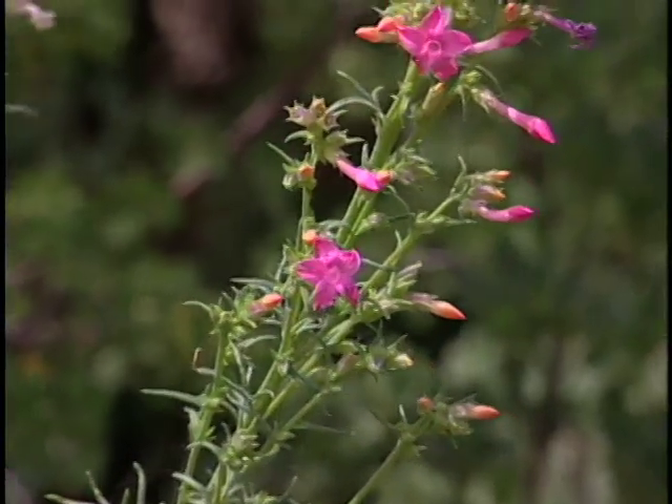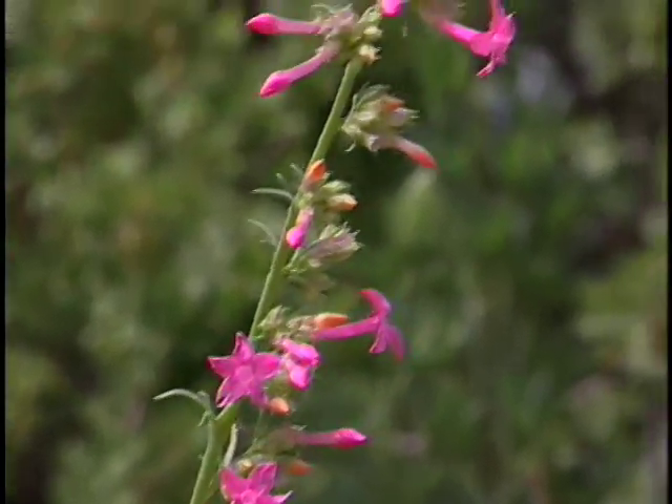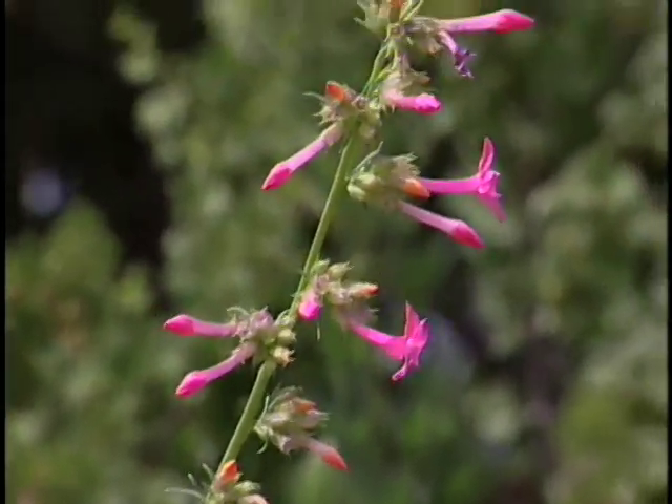It looks like something people would want to go collect as a cut flower. Well, in fact they do, and that's one of the things that's causing it problems in the wild. This plant has some reproductive problems, and so every flower that occurs in nature really is needed in order for it to set enough seed.